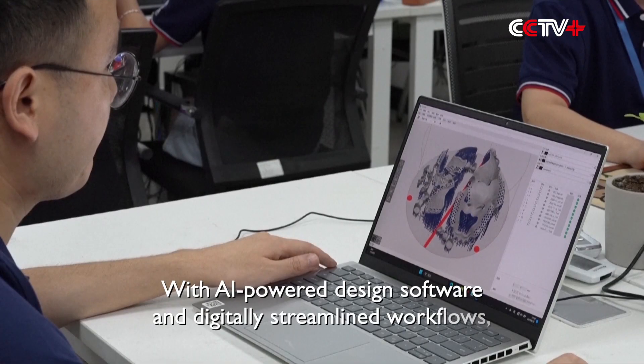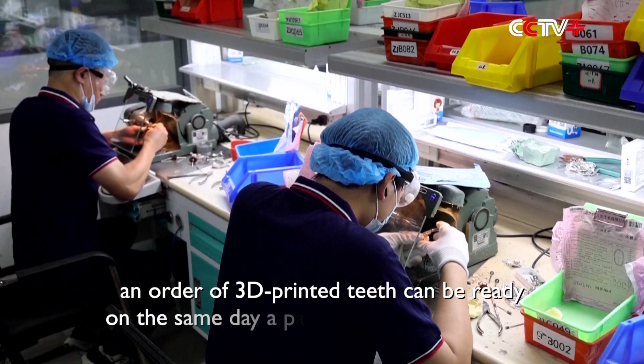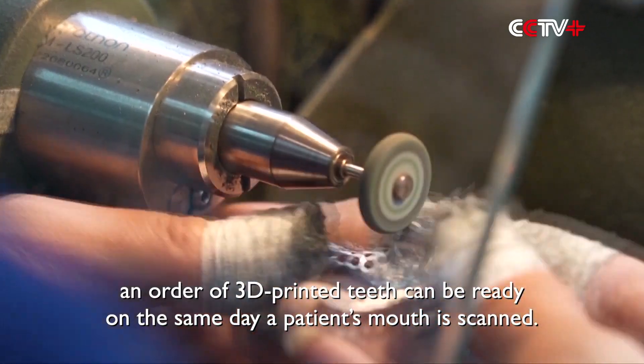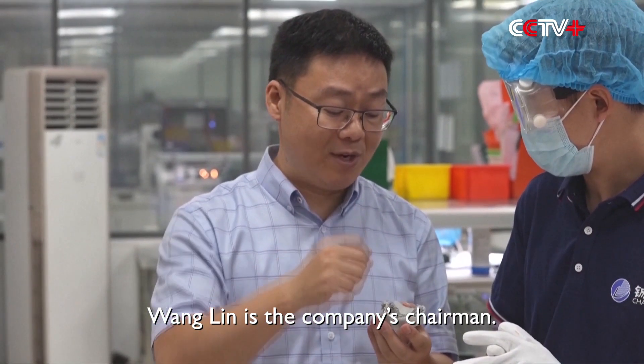With AI-powered design software and digitally streamlined workflows, an order of 3D printed teeth can be ready on the same day a patient's mouth is scanned. Wang Lin is the company's chairman.